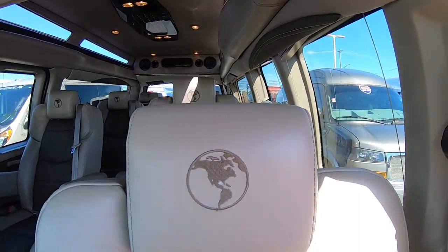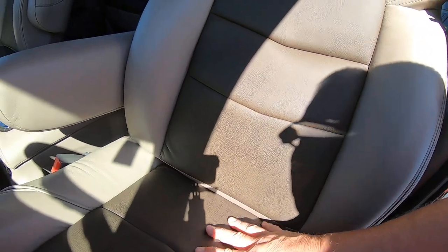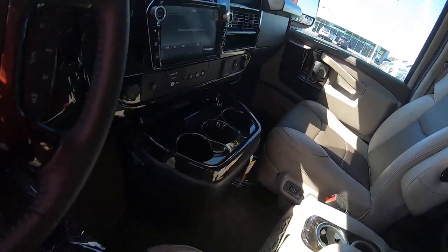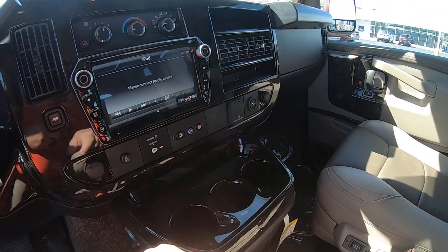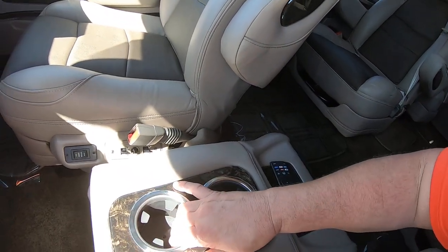The interior is a light beige with dark brown inserts in the middle — all leather. Beautiful van. There's a big touchscreen radio equipped with OnStar capabilities, and a nice console with cup holders in it.